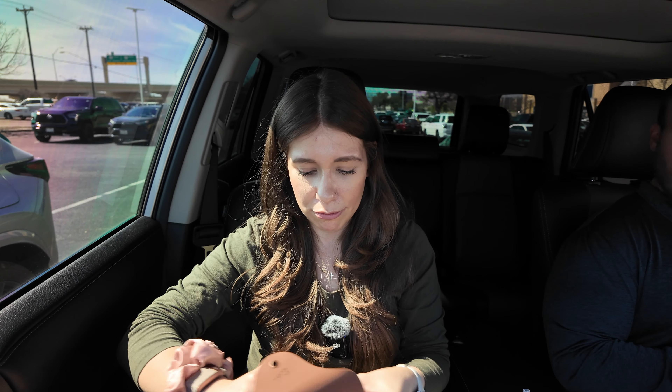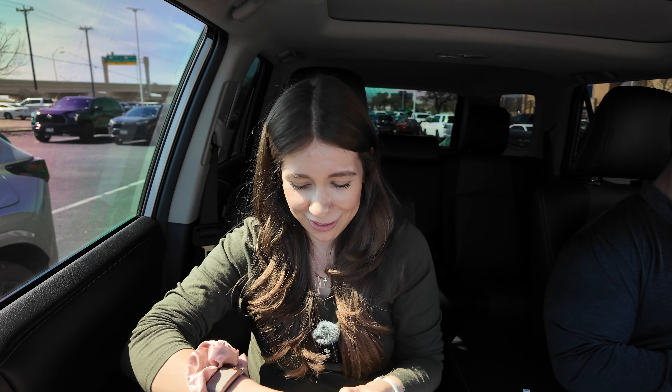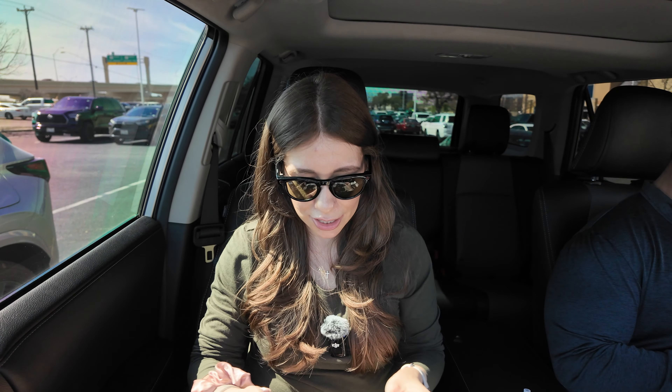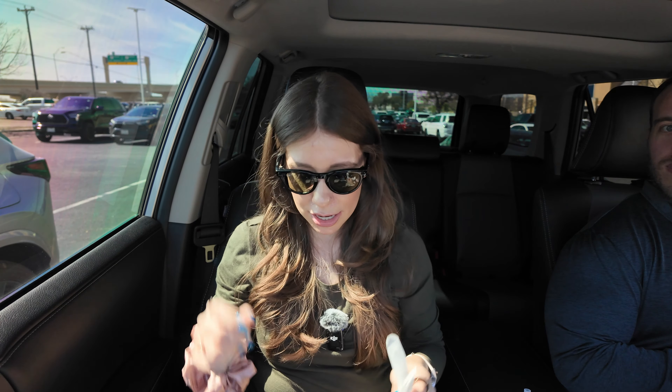I'm assuming I'm going to have to charge them. Check it out — so cool with my glasses.